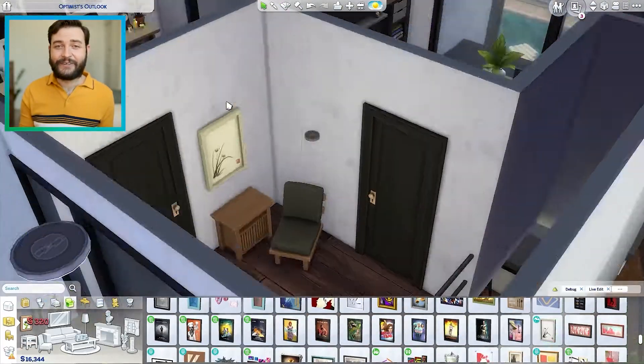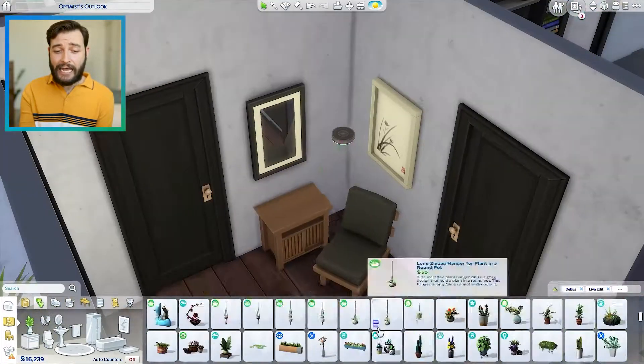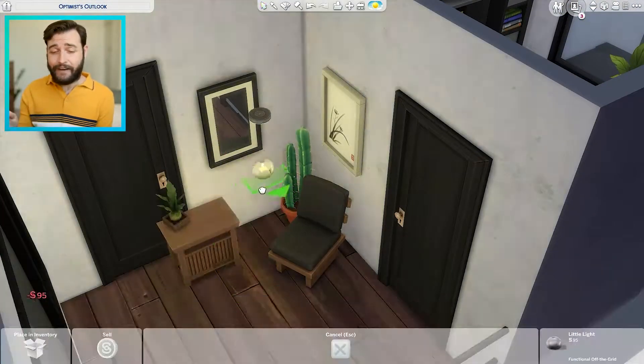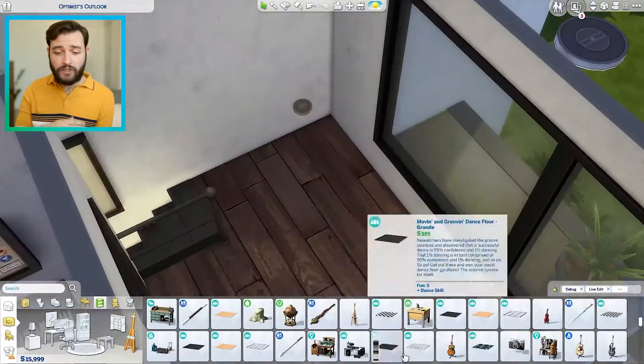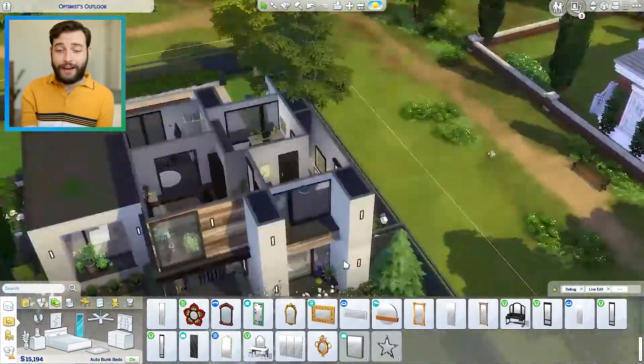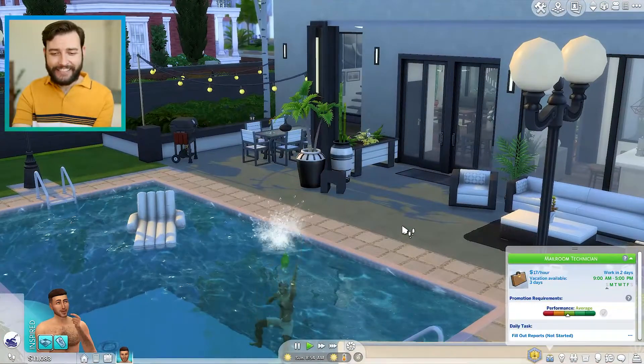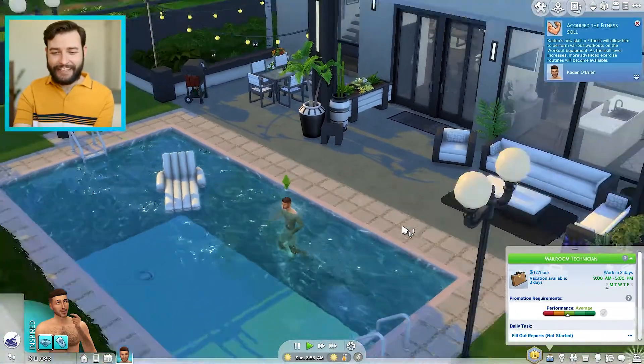Anyway, that's a little life update. I feel like I've talked a lot during this speed build, but we are nearing the end of it, so I'm going to jump into game and give you a little tour of this really cool modern house.